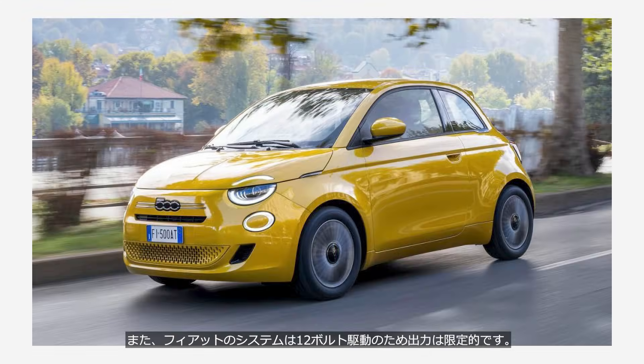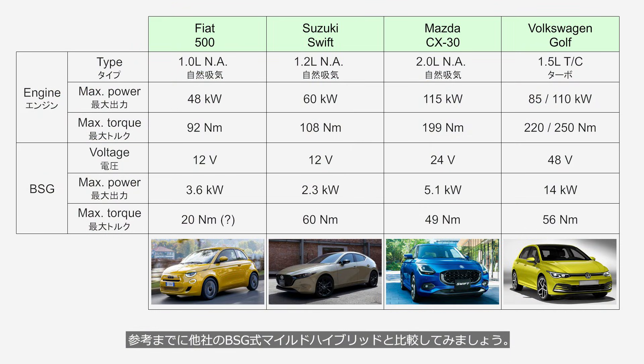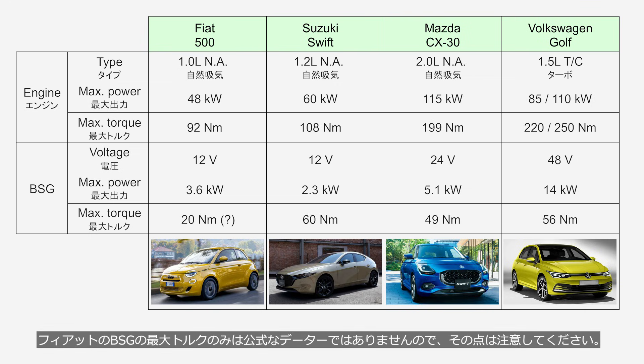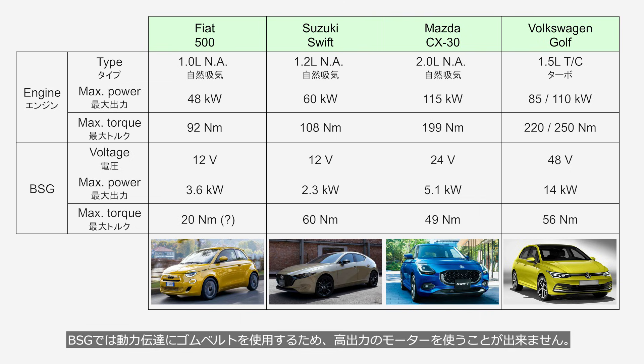Furthermore, because the Fiat system operates on a 12-volt architecture, the power output is relatively modest. Since the BSG uses a rubber belt for power transmission, it cannot be paired with a high-output motor. For this reason, any improvements in acceleration or fuel performance are limited. For reference, let's compare it with BSG-based mild hybrid systems from other manufacturers — please note that the maximum torque figure for Fiat's BSG is not an official specification.